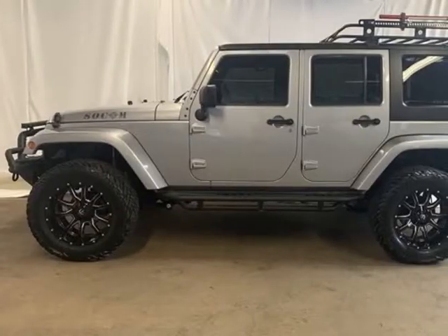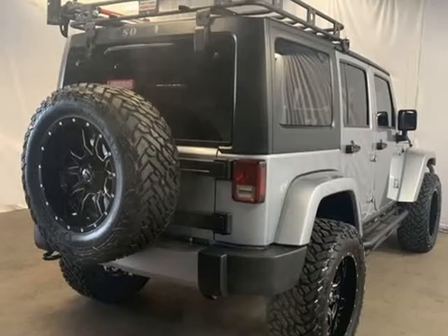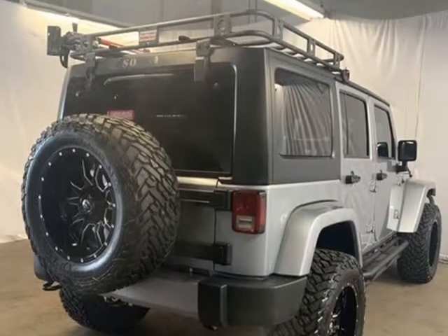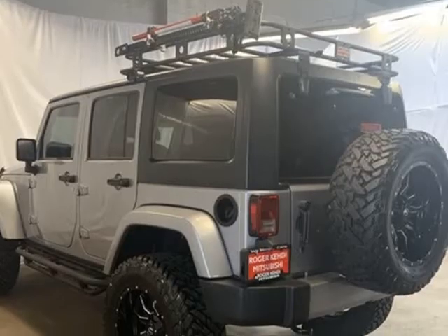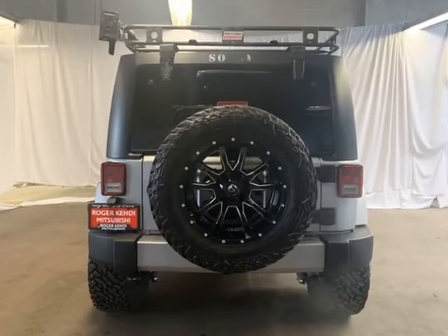Carfax One Owner, Carfax Non-smoker, tow package slash trailer hitch, leather seats, 3.21 rear axle ratio, 40 GB hard drive with 28 GB available.